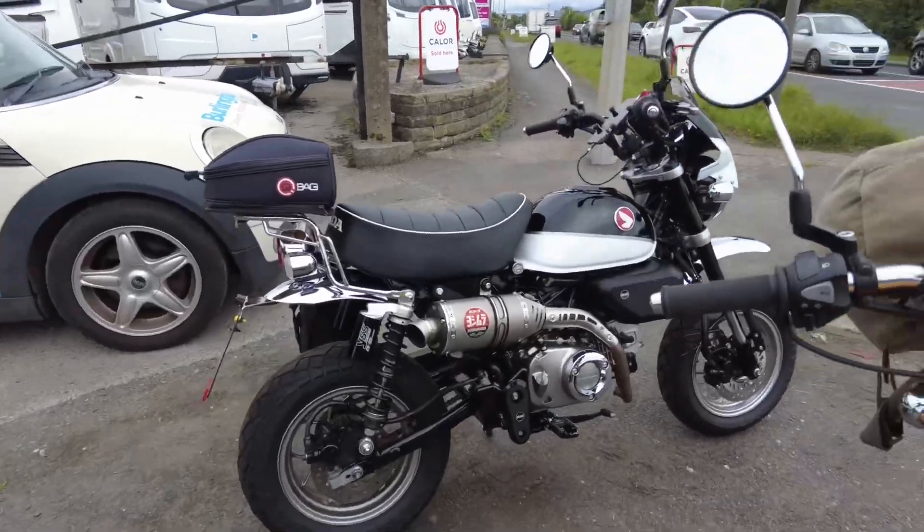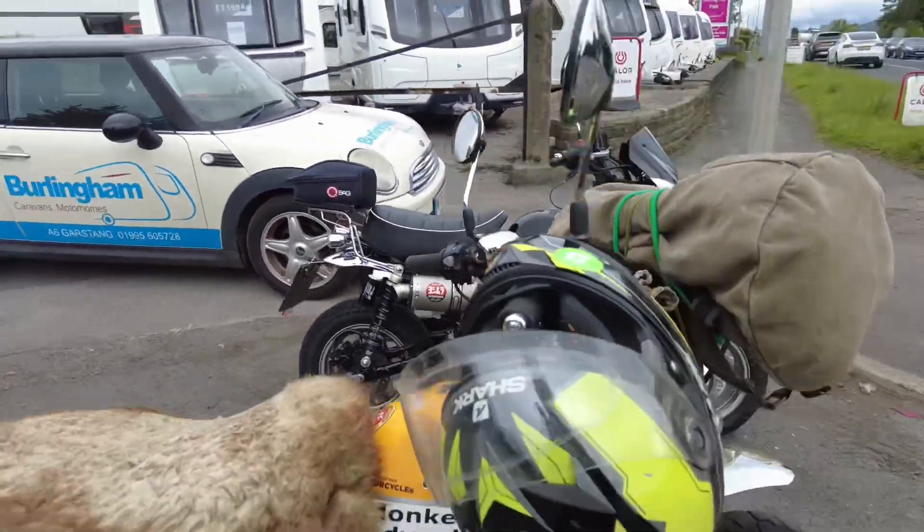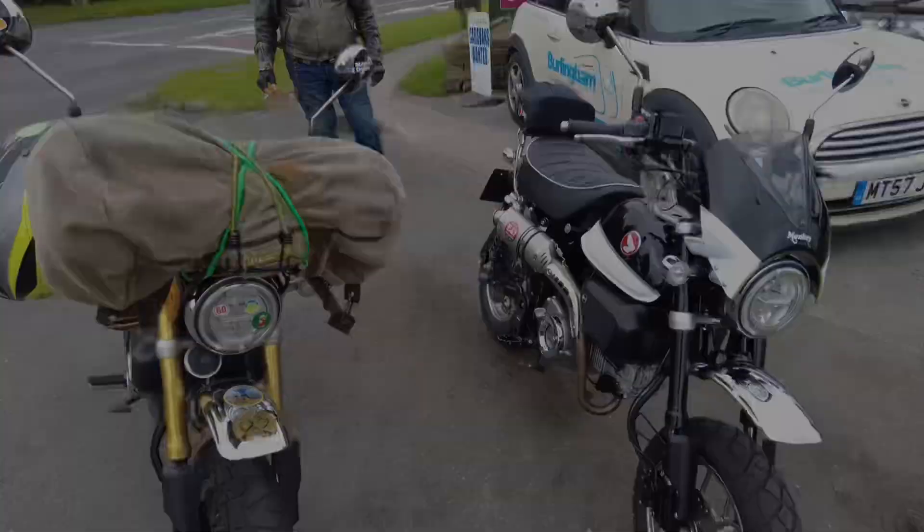Look at these — you can take these bikes anywhere. Viva! The Monkey Revolution.